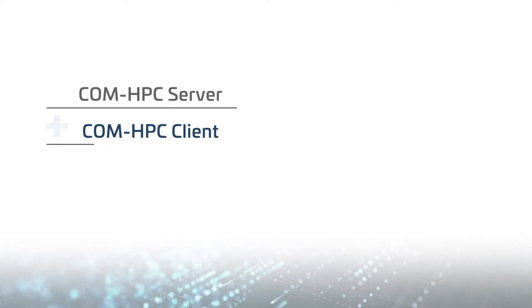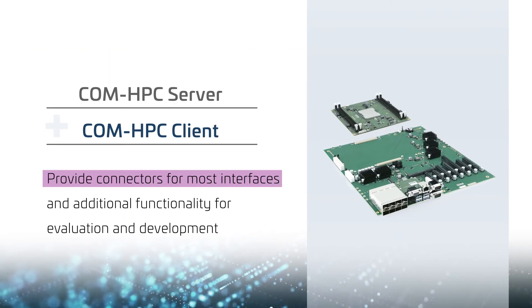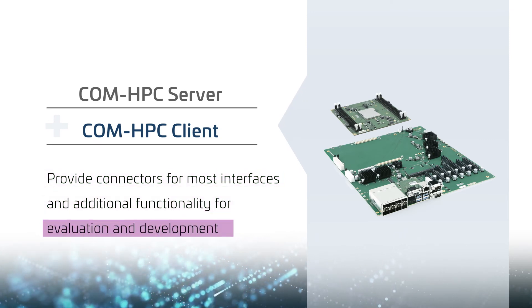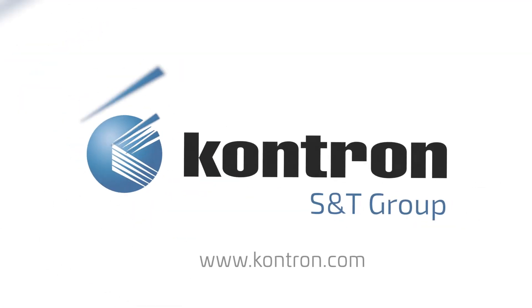Server and client carrier boards provide connectors for most interfaces, and provide additional functionality to facilitate evaluation and development. Learn more at Contron.com.